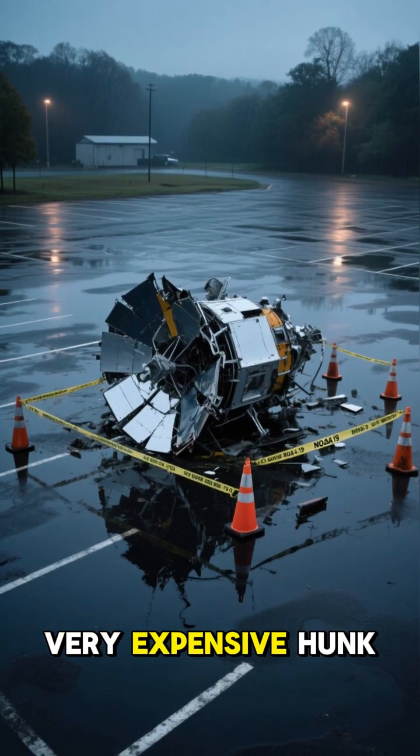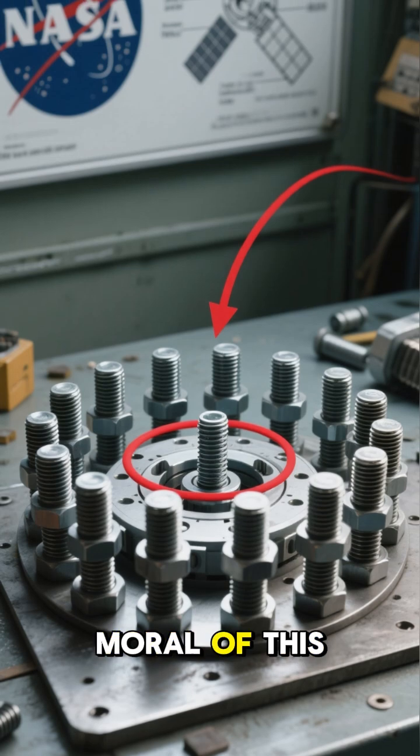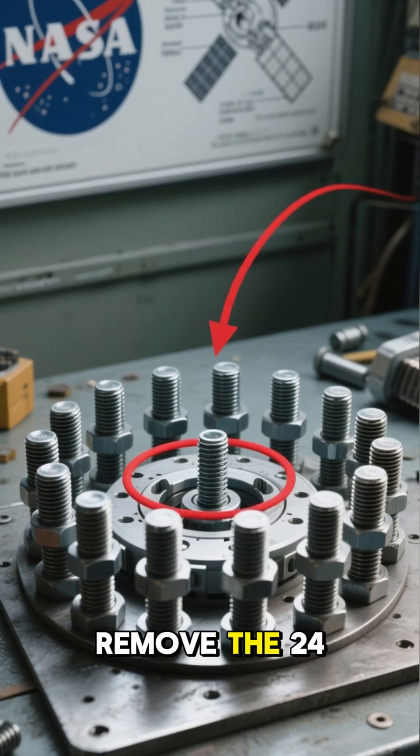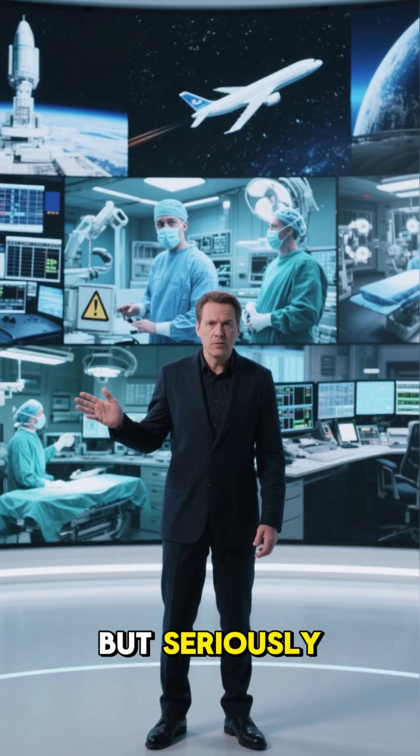But now, it was just a very expensive hunk of space junk sitting in a Maryland parking lot. So, what's the moral of this story? Don't forget to remove the 24 bolts before you try to rotate a 3,000-pound satellite.